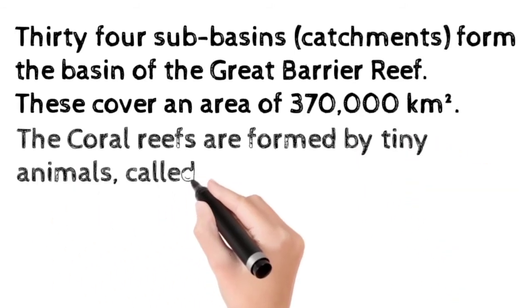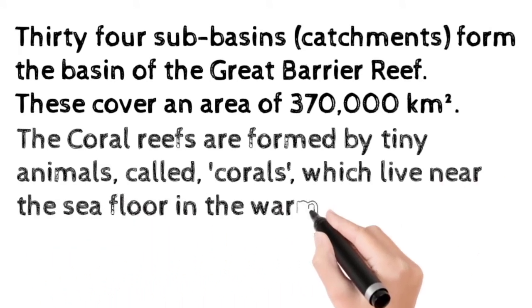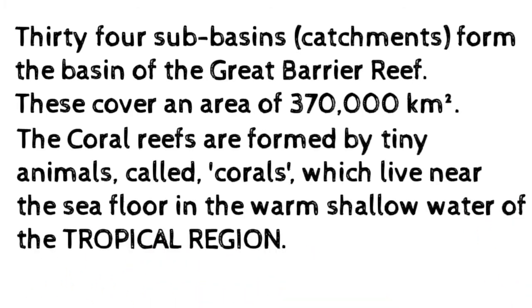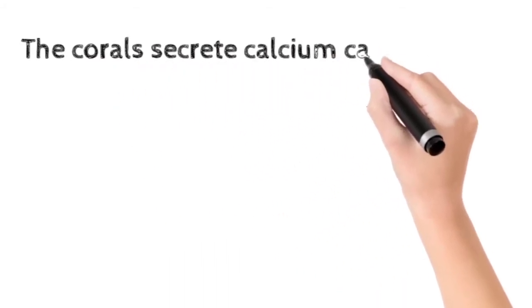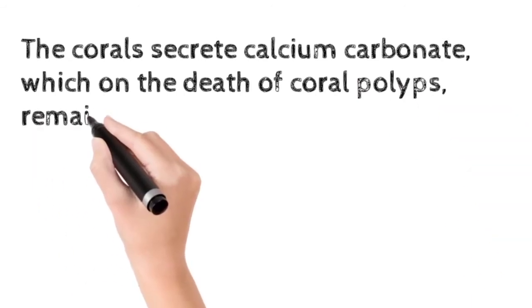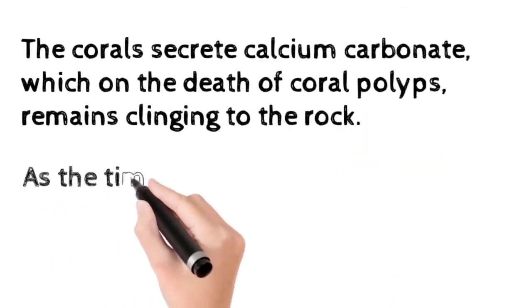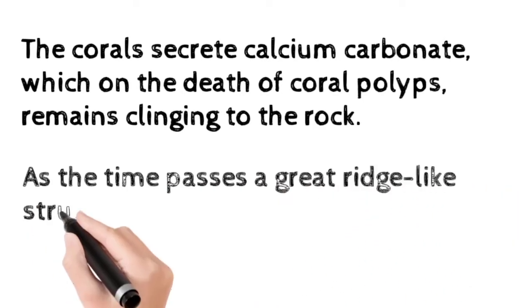The coral reefs are formed by tiny animals called corals, which live near the seafloor in the warm, shallow water of the tropical region. The coral secrete calcium carbonate, which on the death of the coral polyps remains clinging on the rocks. As time passes, a great ridge-like structure forms, which is known as the coral reef.